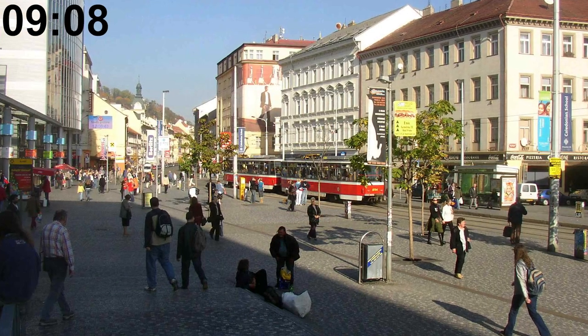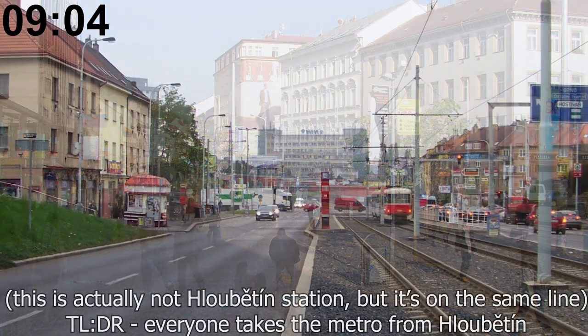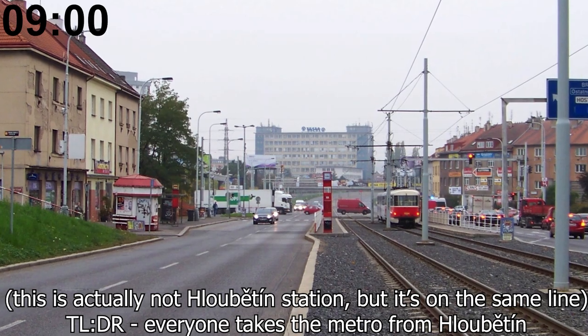The busiest tram stop in the city is Anděl, which is used by 78,000 people every day. On the other hand, the least busy tram stop is Hloubetín, used by only 300 people every day.